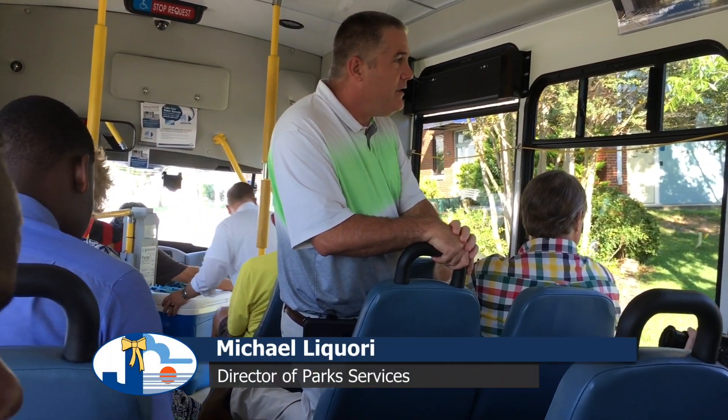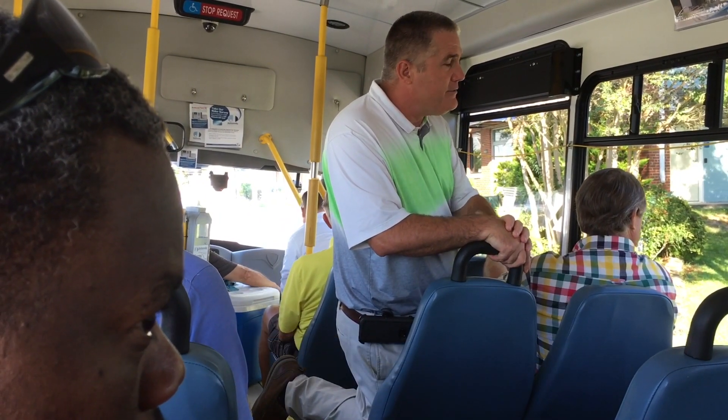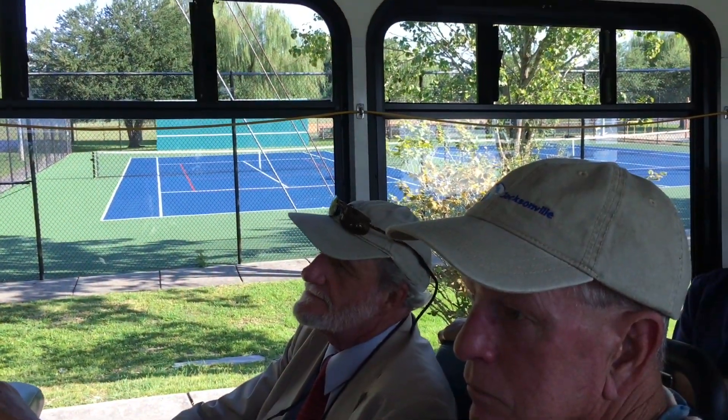Eight courts have also been done and they look just the same way. They needed upgrades to the courts. They look great — they're USTA certified now. We're very proud of them and our public is obviously very happy with what we've done.